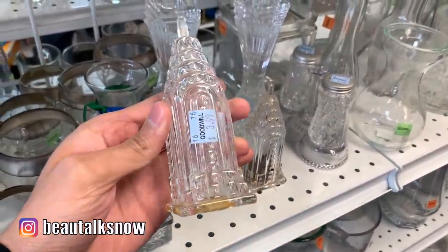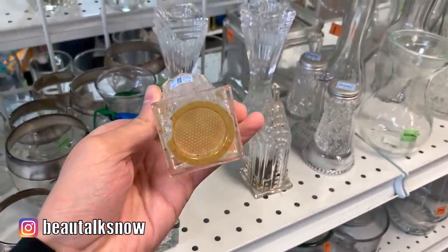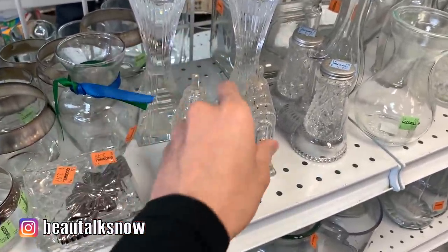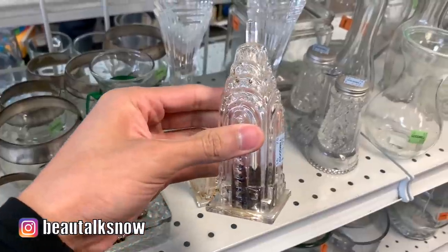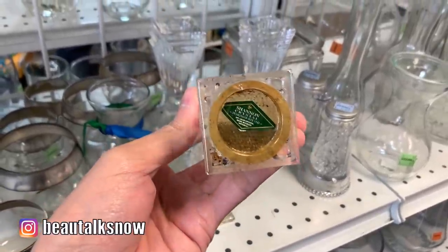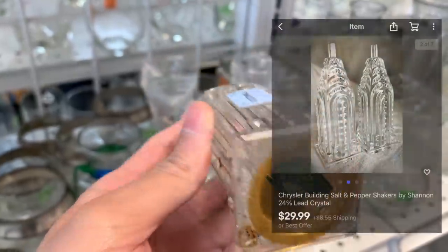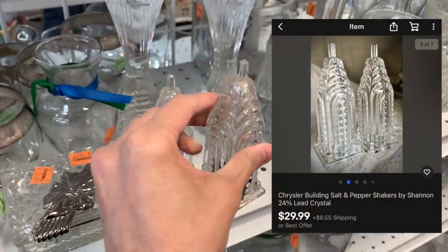My love for New York City runs deep and I thought these crystal salt and pepper shakers were too cool. They're made in the image of the Chrysler Building by Shannon Crystal Designs of Ireland, though they were made in the Czech Republic. Each piece was $3.99, and the set, in better condition, sells for $30 on eBay.